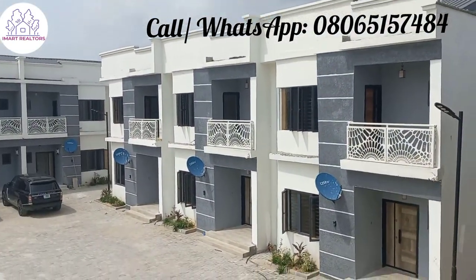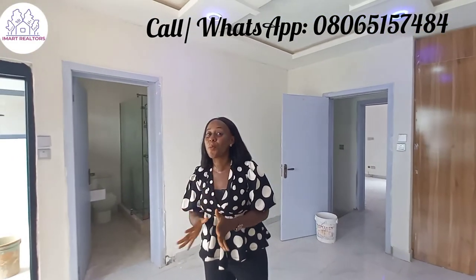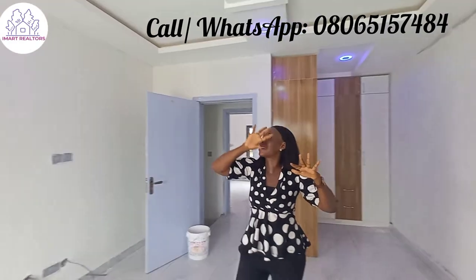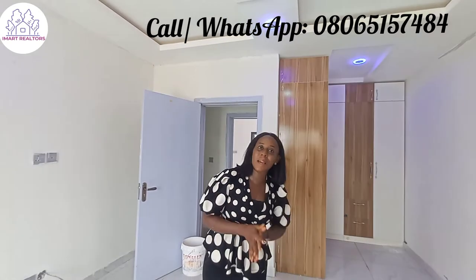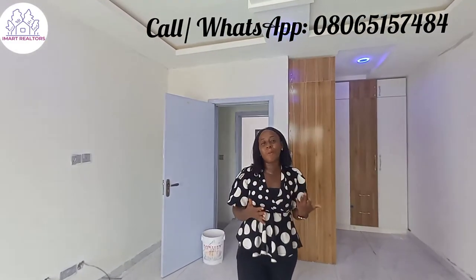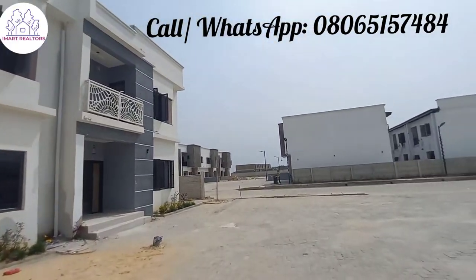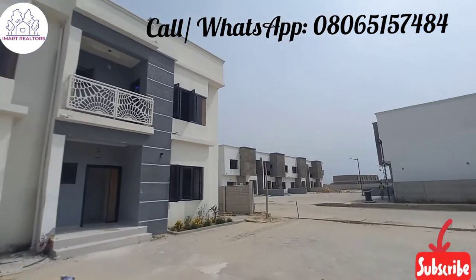Wouldn't you love to live in this place, or even have it as your own investment? This duplex is going for a promo price of 42 million naira, completely finished. The lighting is smart — you can control it from your smartphone, and you can control your sound system in this house. It's just on Ogomba Road here in Abuja, at Jalecki Vegas. We also have three bedroom and four bedroom terrace duplexes, as well as four bedroom semi-detached and fully detached duplexes here in this estate.